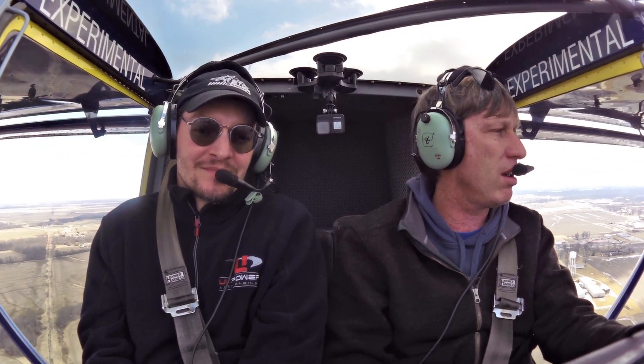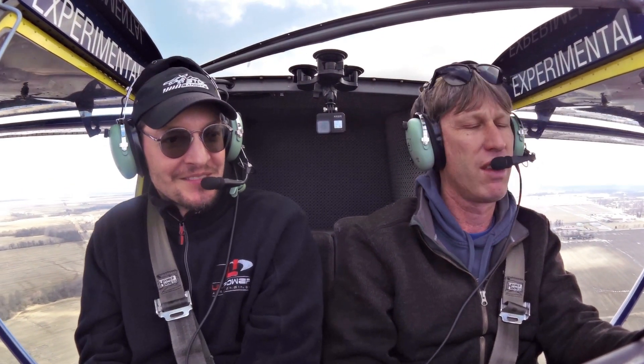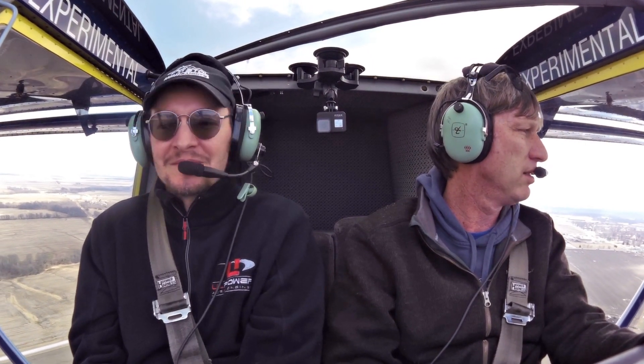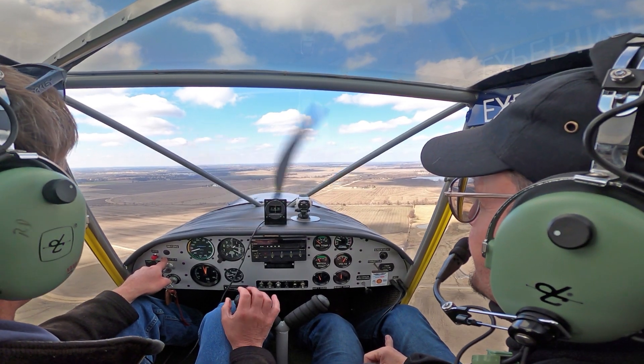Roger notes solo he would have easily knocked a third off the takeoff roll, probably more. They're going out to do some turns and come back in — this airplane is all about pattern work and having fun. Roger hails Dennis on the radio and asks his location; Dennis replies he's about 17 miles out coming out of Moberly.